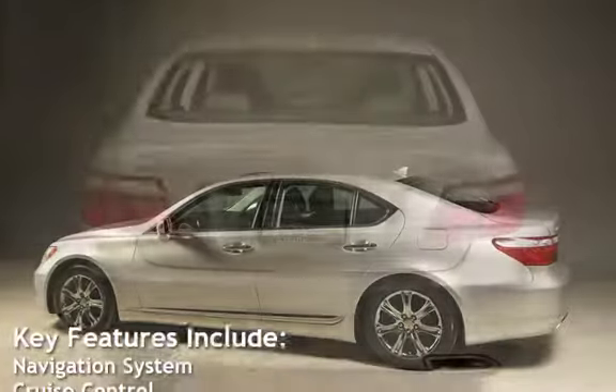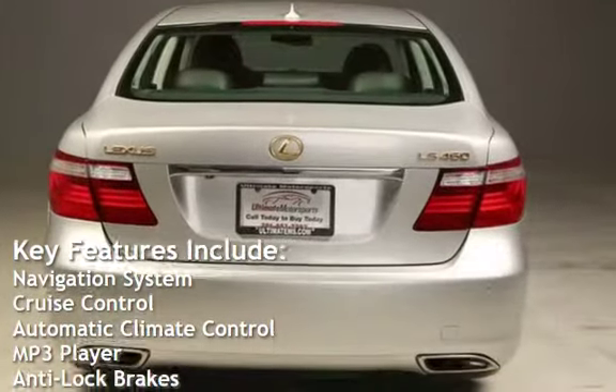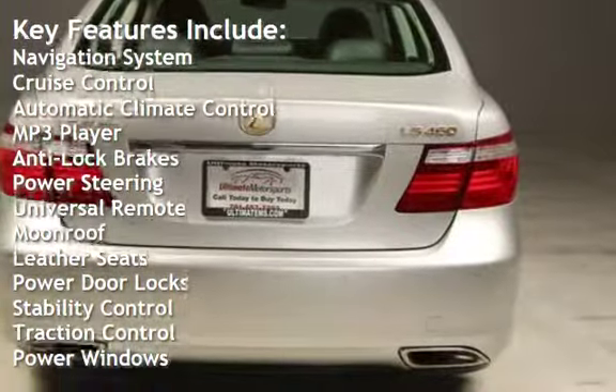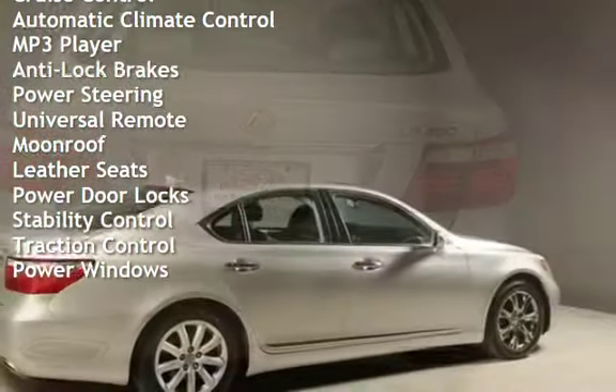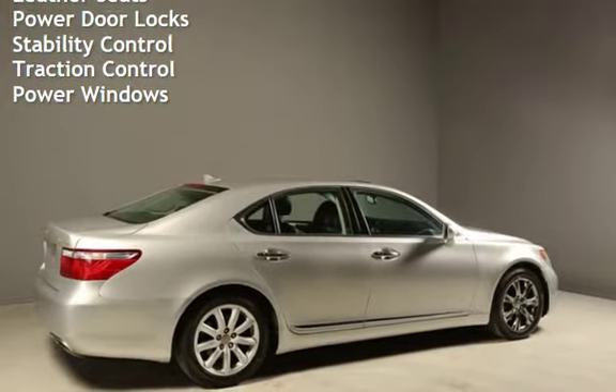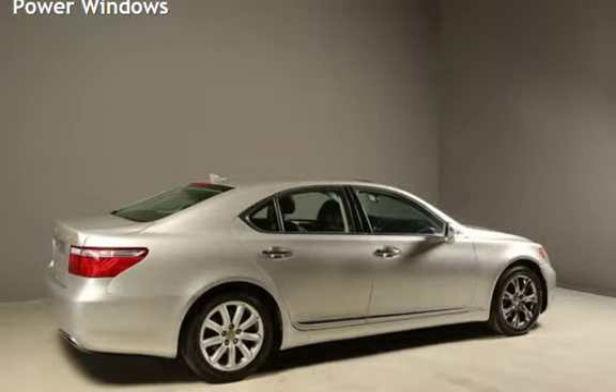Key features include: Navigation system, Cruise control, Automatic climate control, MP3 player, Anti-lock brakes, Power steering, Universal remote, Moonroof, Leather seats, Power door locks, Stability control, Traction control, and Power windows.